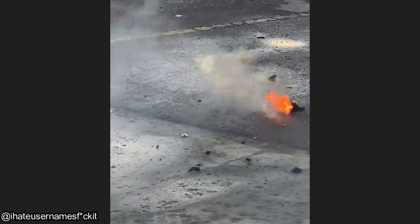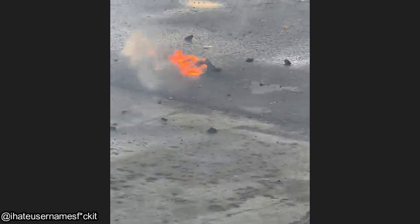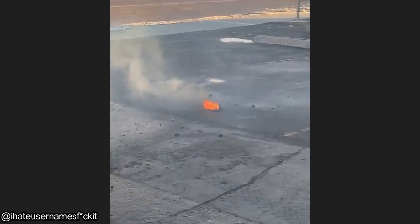This was sent in from a viewer whose co-worker's battery on his half-inch impact gun caught on fire in his toolbox. And the last time he used it was six hours before this happened.